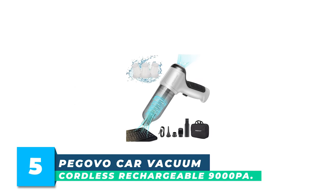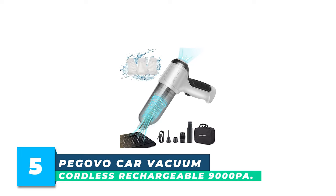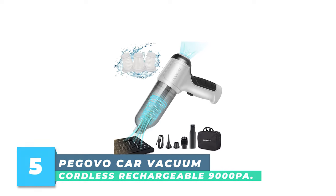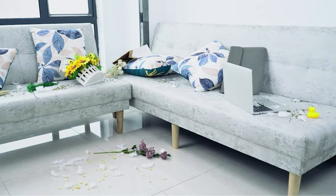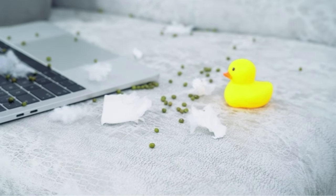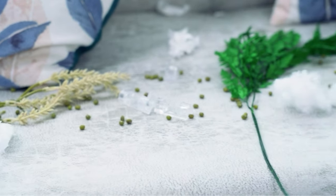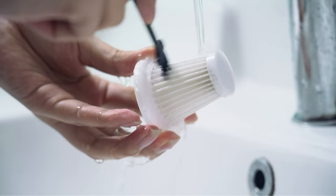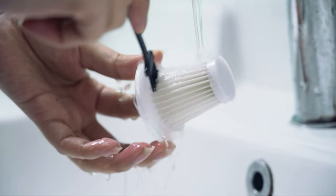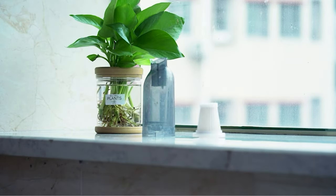Pigovo Car Vacuum Cordless Rechargeable 9000 Pa. This car vacuum can achieve the fastest and deepest cleaning, easily removing cat litter, pet hair, dust, debris, and more. It utilizes a super strong motor with powerful suction and noise lower than 75 dB. It is very helpful for daily cleaning.